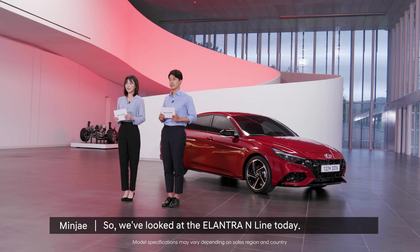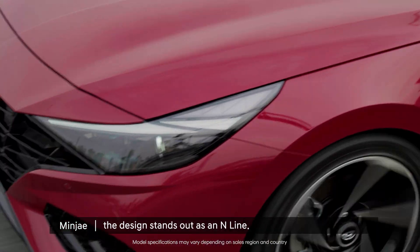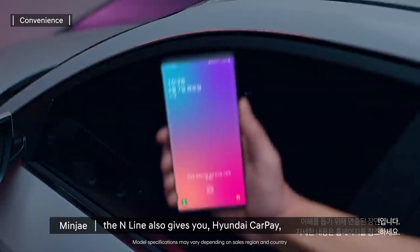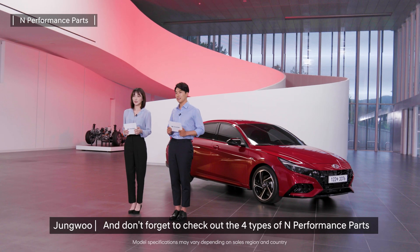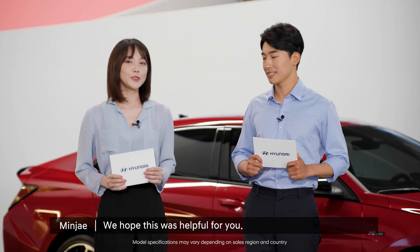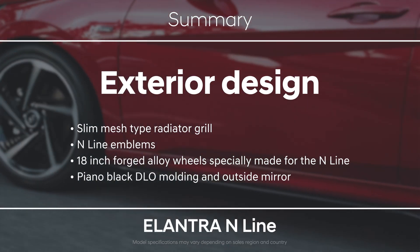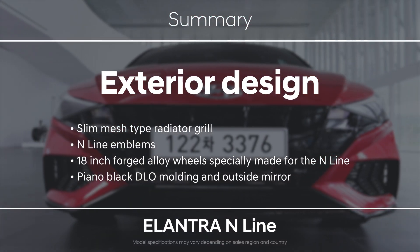So, we've looked at the Elantra N-line today. I love that no matter where you look, the design stands out as an N-line. The N-line also gives you Hyundai Carpe, voice recognition controls, and other high-tech features, just like the standard Elantra models. And don't forget to check out the 4 types of N-Performance parts if you want to customize your Elantra N-line or upgrade your performance. We hope this was helpful for you. Bye!